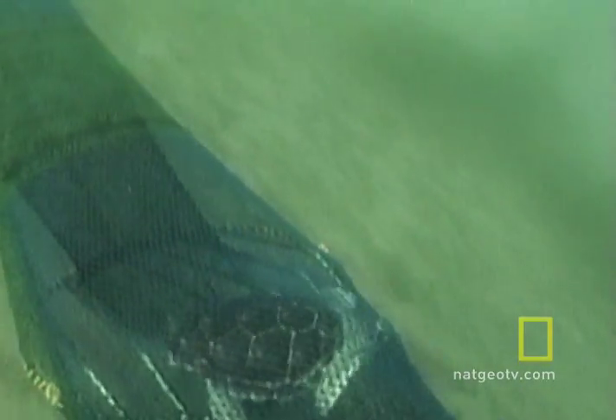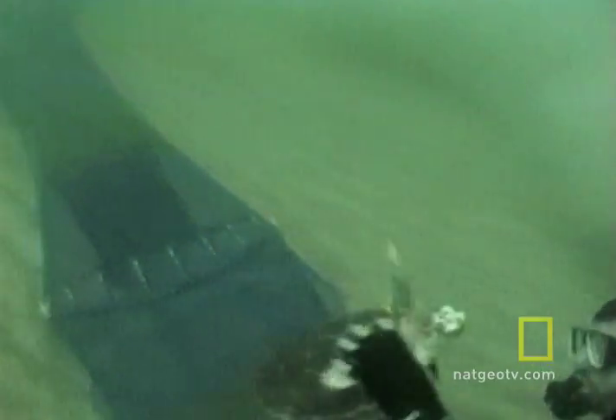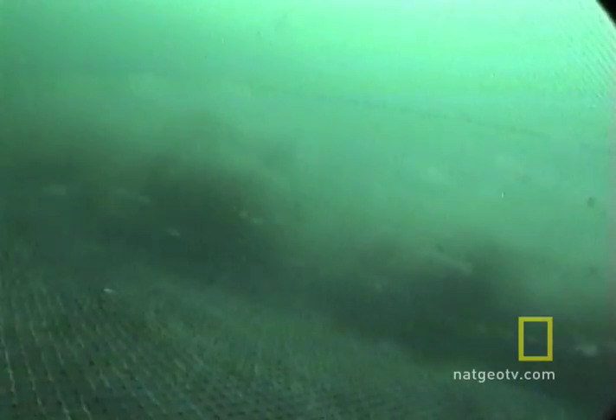But biologists say the new nets can also work in the fishermen's favor. They generally would catch more shrimp throughout the season because this doesn't just exclude the occasional turtle, it excludes anything large in the back of their nets. So they can pull their nets for a lot longer before they fill up and they get a higher percentage of actual shrimp that they can keep each time.